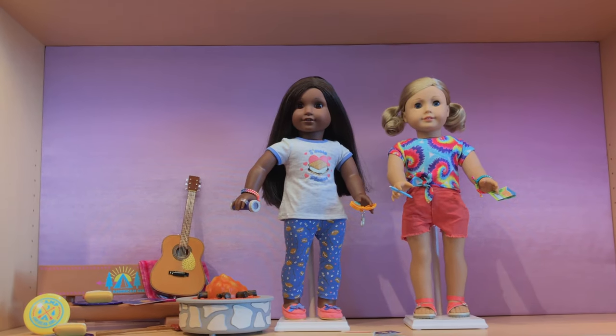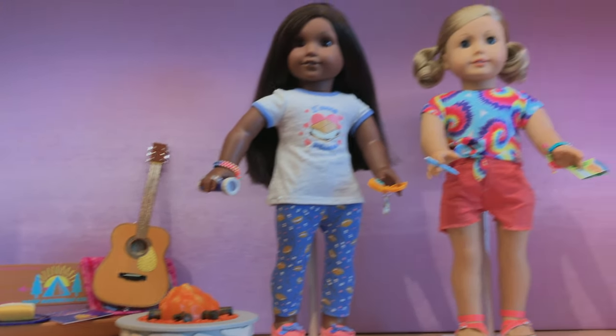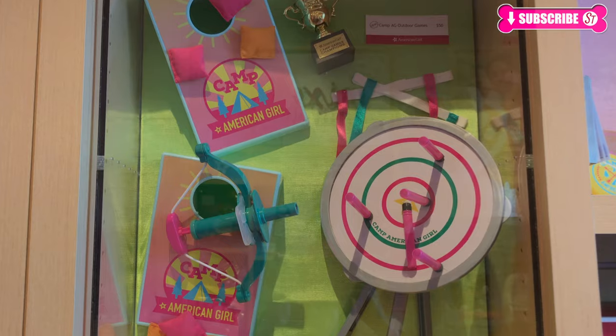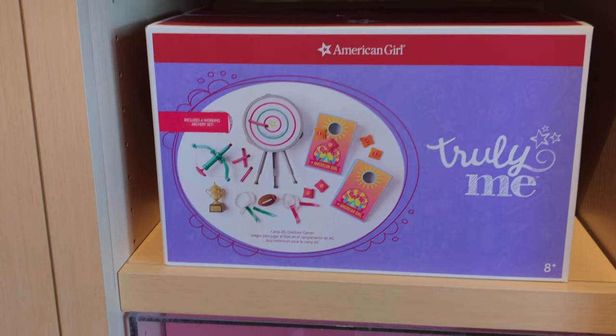And over here we have the new camp stuff. There's a bench and a fireplace with a guitar, and they're really cool. And new clothing — here's a look at the side. It's the camp AG stuff. And there's something you can slam down — it's like real arrows and bows.